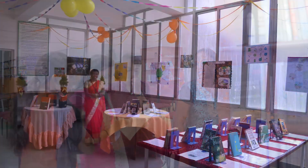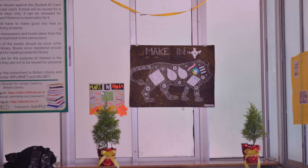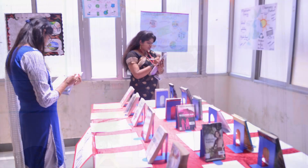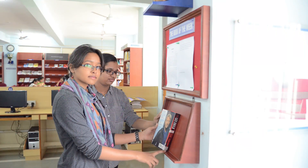Library Day is celebrated every year on August 12th with various competitions such as cartooning and poster presentation. Book reviews are conducted to impart reading habits among students.